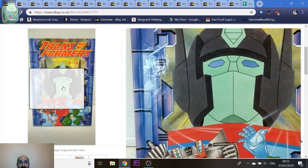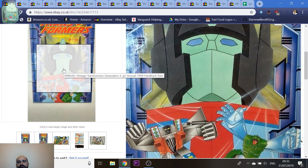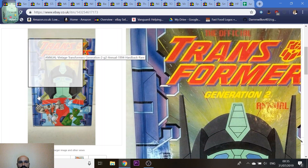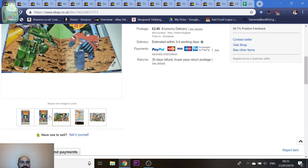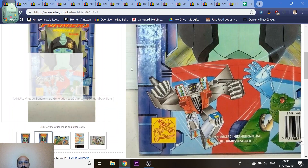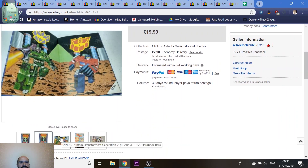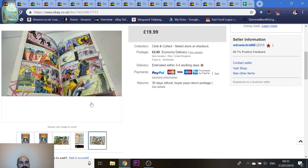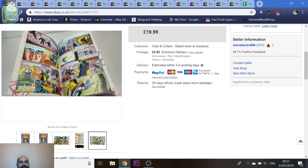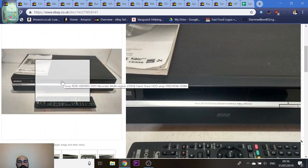Another one from the Transformers lot — a Generation 2 annual. It's actually quite rare. After G1 dipped towards the end of the 80s/beginning of the 90s, it was replaced with Generation 2, which didn't do very well. The toys were pretty awful and the artwork is really bad, but I think mine was the only one available on eBay in the entire world at the time. I had no idea what to charge so I stuck it up high at £20 and it sold.